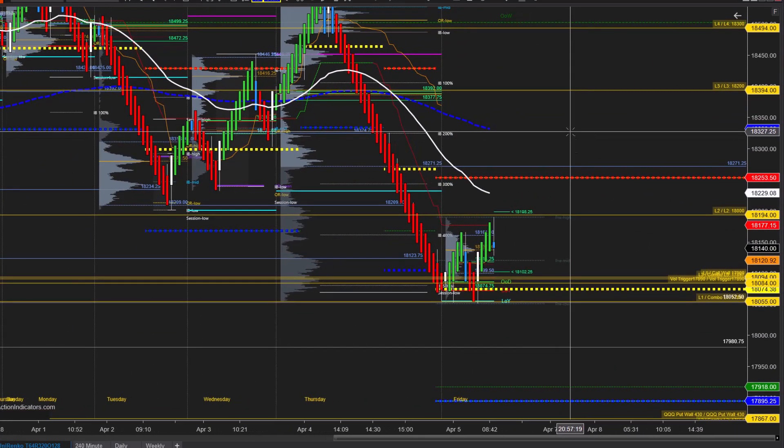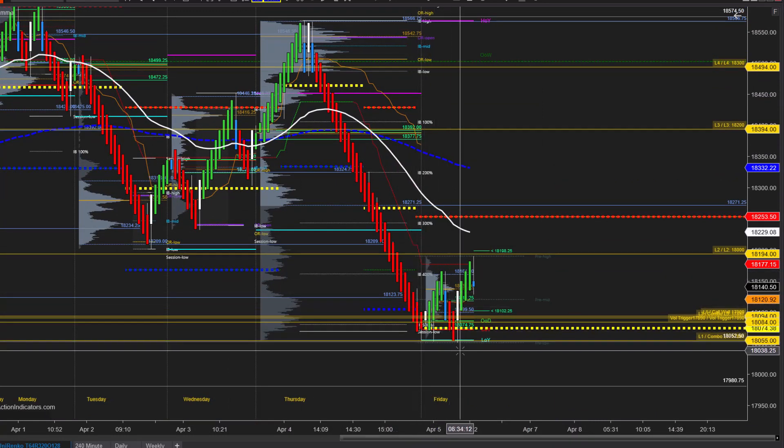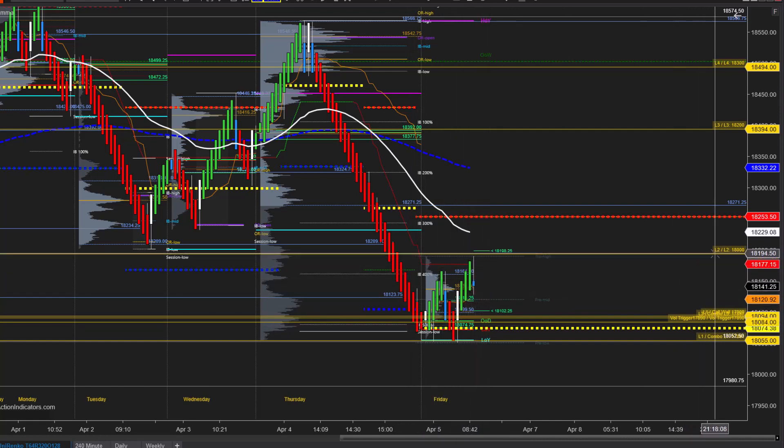Let's look at the Renko chart — this is our double king-size 64 Renko bar chart. What we see here is a double bottom: they tried once, tried twice, and then just broke structure up. So one of two things are going to occur: we either see price attempt to break out of this 18,194 level.